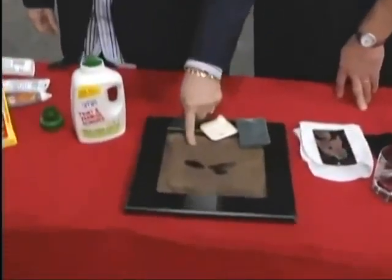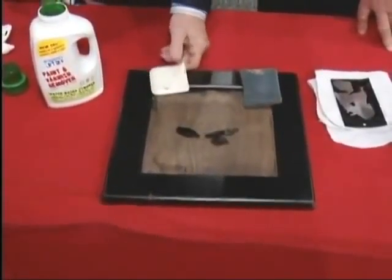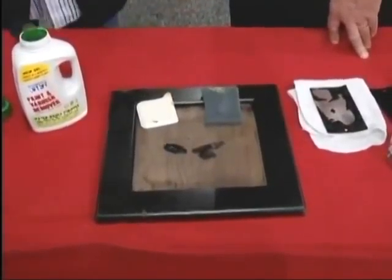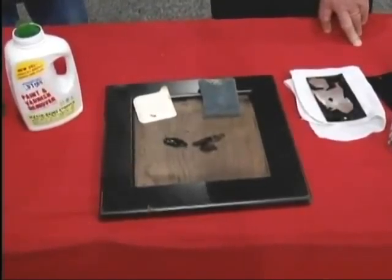So what we do is we take and we go right down through with a plastic scraper. Take that off. You put another application down. You take a scrub pad and immediately take out the dye or the stain that's in the wood. And clean it all up.